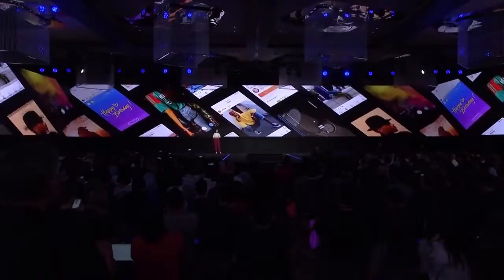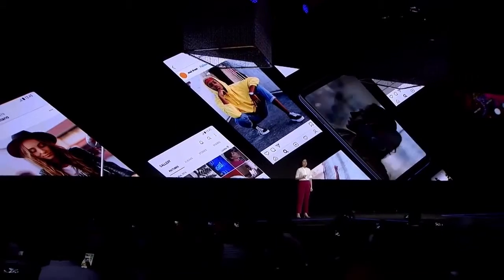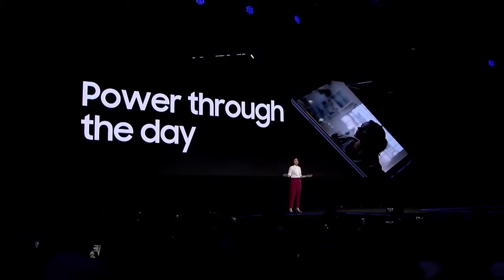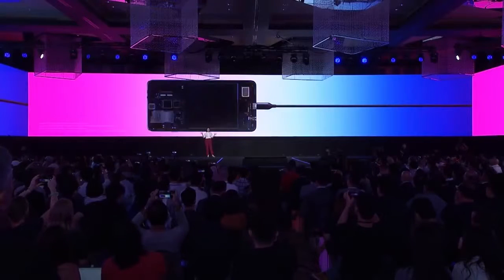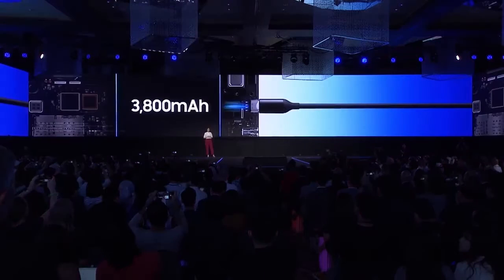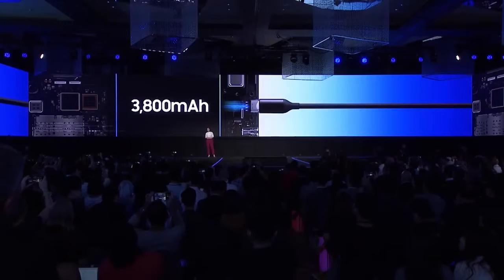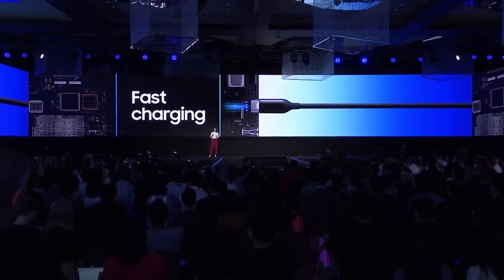But what's a great phone if you run out of power? That's why a long-lasting battery is on everybody's checklist. The A9 has you covered with a massive battery. If you're on a crazy day and run out of juice, the A9 supports fast charging, so plug in a charger and you're powered up in no time.